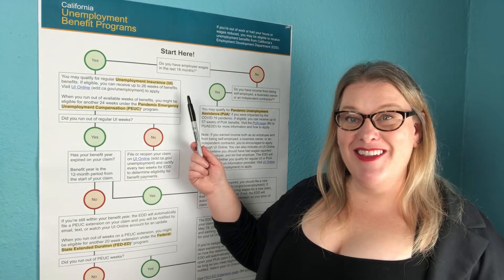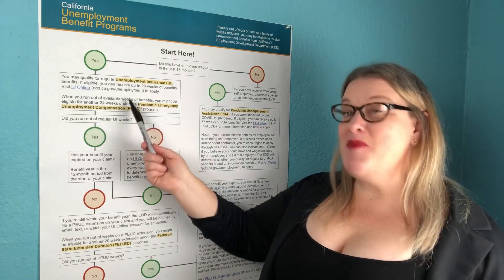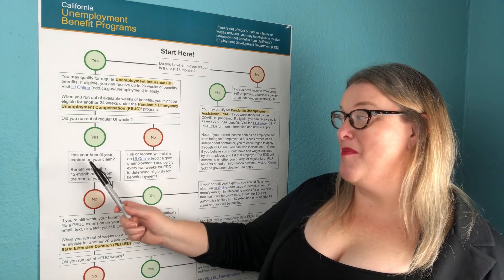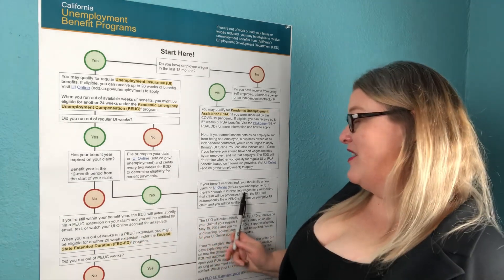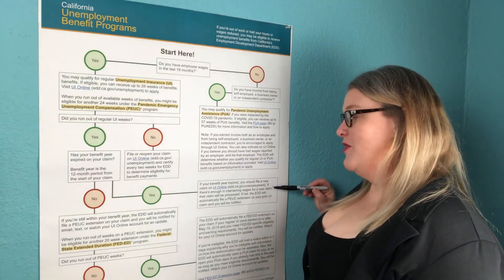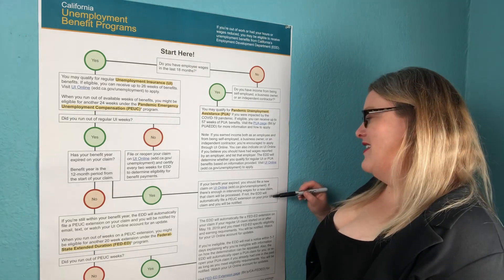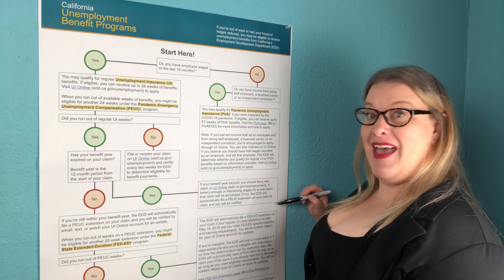Still on the regular employee W-2 wages path: did you have those in the last 18 months? If yes, you may qualify for 26 weeks of unemployment. Did you run out of regular unemployment weeks? If yes, has your benefit year expired? If yes — if your benefit year has expired — you should file a new claim on UI Online. If there are enough intervening wages for a new claim, that claim will be processed. If not, the EDD will automatically file a PEUC extension on your prior UI claim and you will be notified.